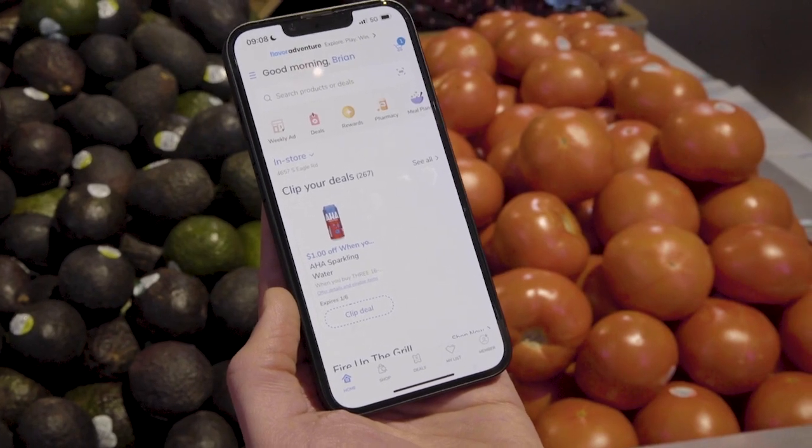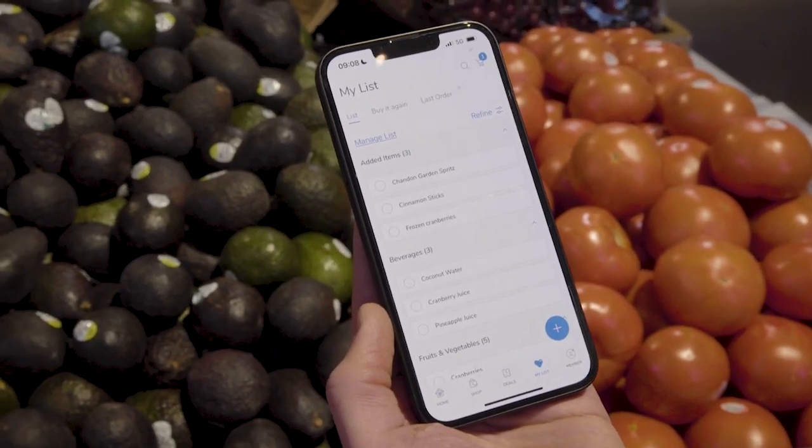So check this out. I downloaded the Albertsons app so I can just go right to the shopping list and see exactly what we need.